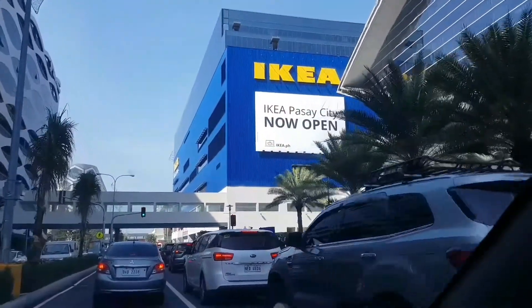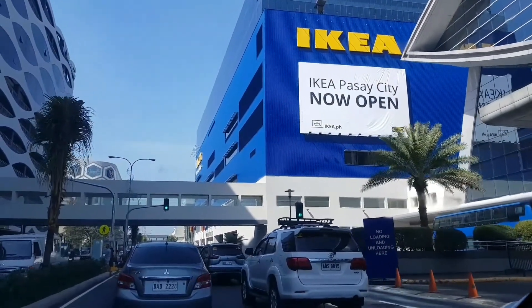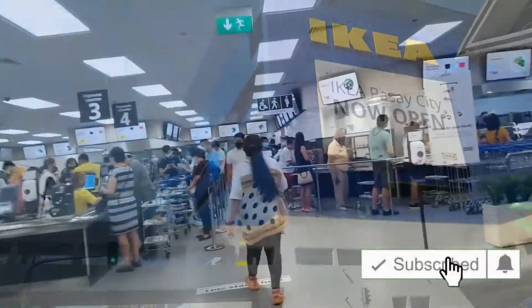Hi guys! Welcome back to my channel, Hashtag Sweet Caroline, and we are now on our way to Ikea. Let's find out kung ano ang ating mabibili for our homes here at Ikea. Like and subscribe!